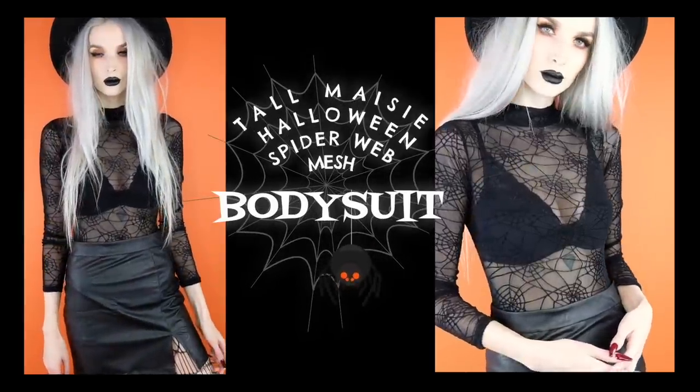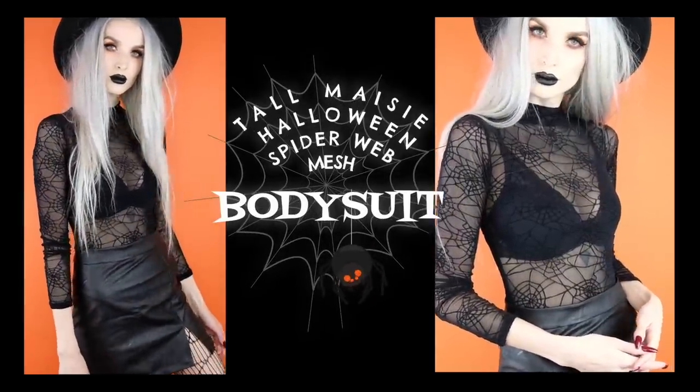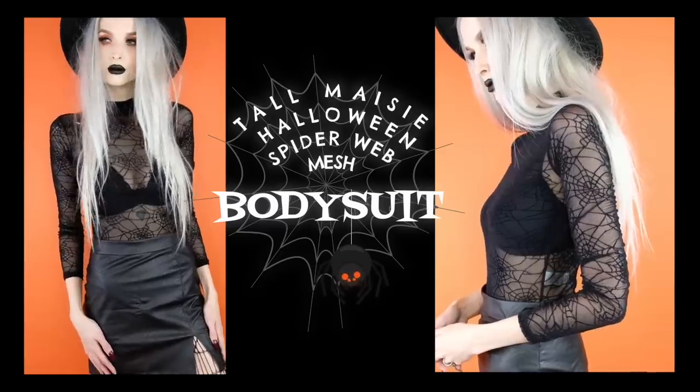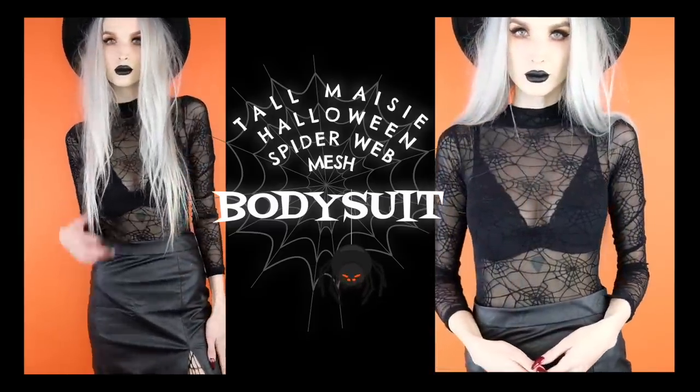The next thing I got is something I'm actually wearing right now and I am so excited about this bodysuit because first of all it's mesh. If you've been watching my channel for a while you know I will never get over mesh — it is my favorite thing that's ever happened to fashion. But this isn't just any old mesh bodysuit; this is a spiderweb mesh bodysuit. The spiderwebs have this velvet feel which just amps it up to a whole other level of spooky. It is sheer all the way through with spiderwebs going all the way through as well.